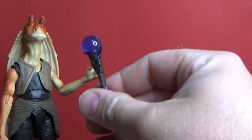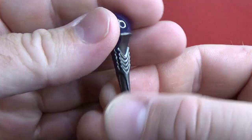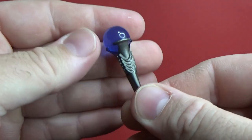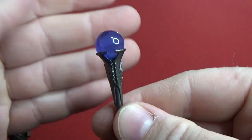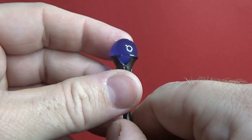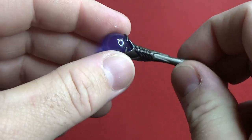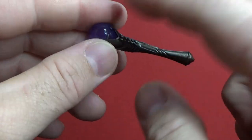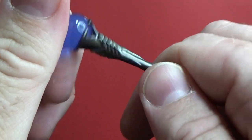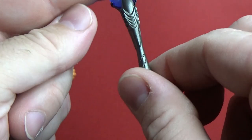And now we have his little boomer chucker — just a nice little ornate sort of handle. Unfortunately the little blue ball doesn't come out, but it's nice that it is translucent. The whole thing is that translucent blue plastic colour. They've just painted the handle a really nice dark grey colour. I like the ornate patterns on it. It looks cool.